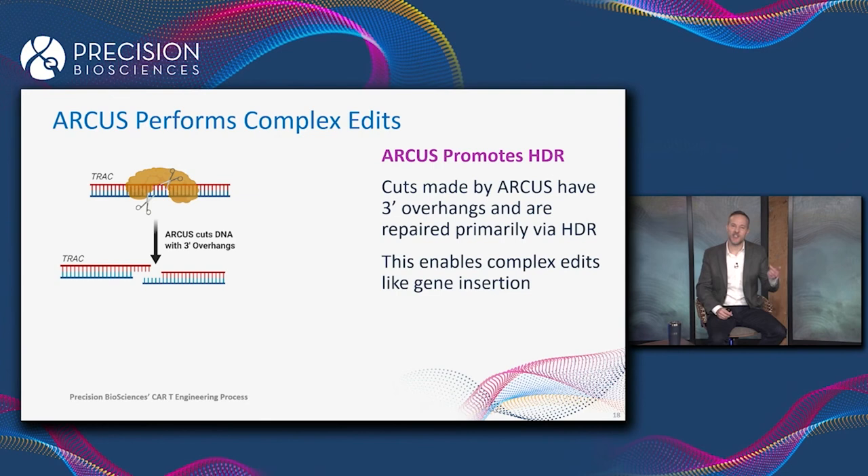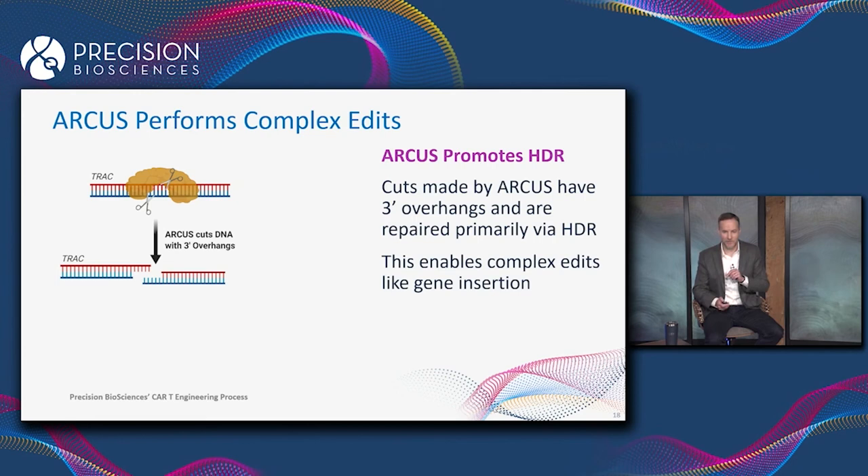The way it stimulates HDR is by making a very particular type of DNA cut — one that has a four-base, three-prime overhang. Three-prime overhangs act as a kind of signal to the cell that the DNA break needs to be repaired through HDR instead of NHEJ. This effect is already well established in the scientific literature, and one of our scientists came up with a very elegant way of demonstrating it.